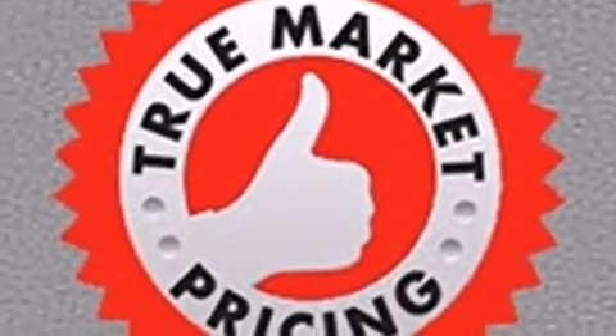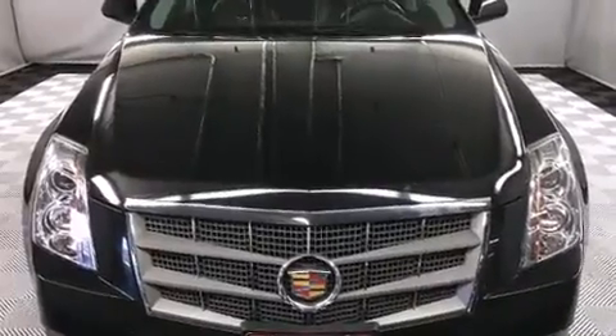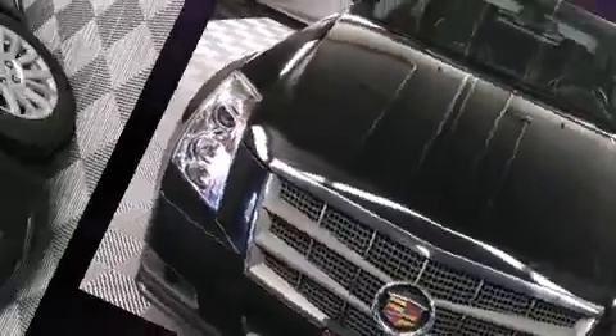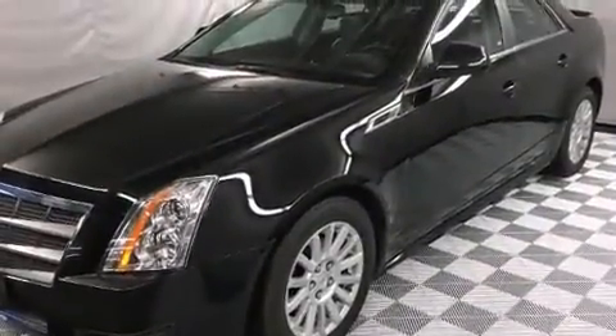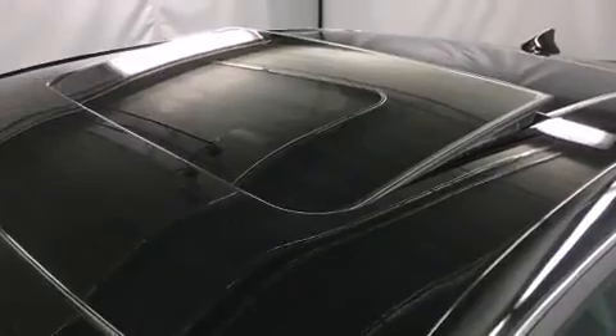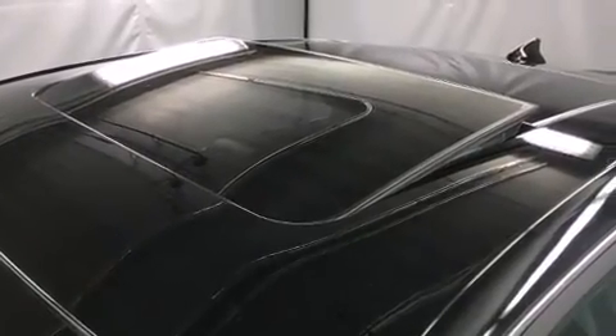Take command of the road in the 2011 Cadillac CTS. This four-door, five-passenger sedan is still under 75,000 kilometers. Under the hood, you'll find a six-cylinder engine with more than 270 horsepower, providing a spirited yet composed ride and drive.